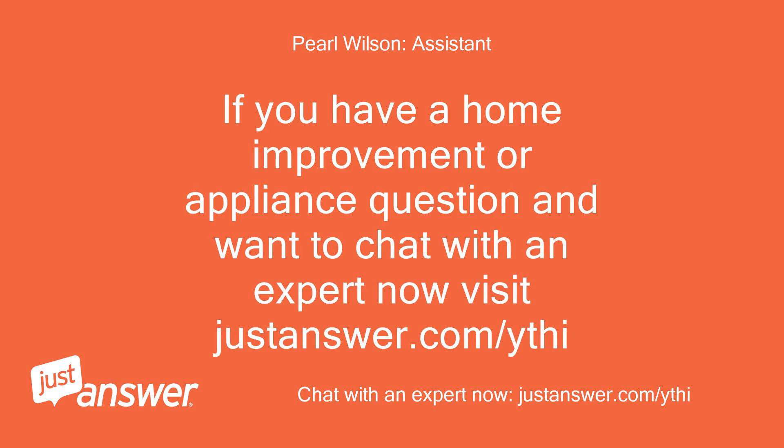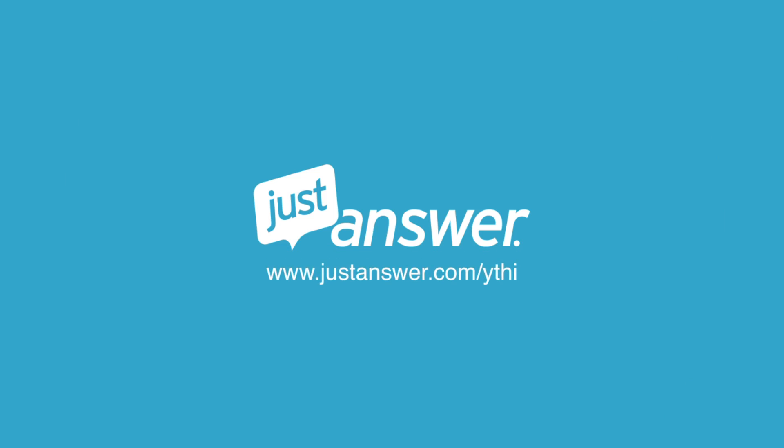If you have a home improvement or appliance question and want to chat with an expert now, visit justanswer.com. Have a great day.